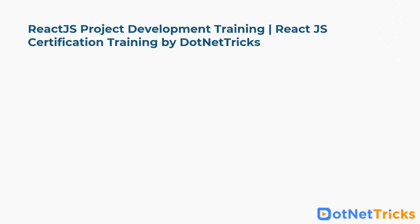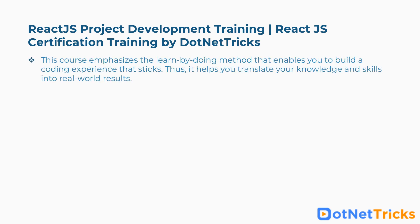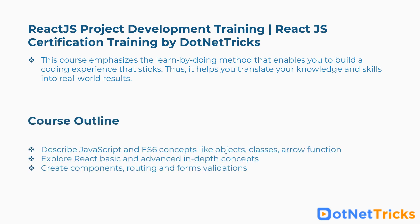Tenth is React.js Project Development Training and React.js Certification Training by .NET Tricks. This course emphasizes the learn-by-doing method that enables you to build a coding experience that sticks, helping you translate your knowledge and skills into real-world results. Concepts covered include JavaScript and ES6 concepts like objects, classes, and arrow functions, exploring React basic and advanced in-depth concepts, creating components, routing and form validations, and more.